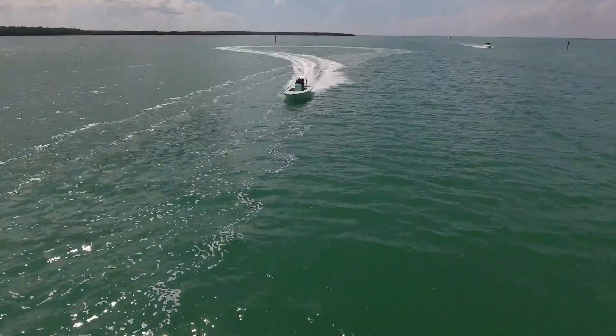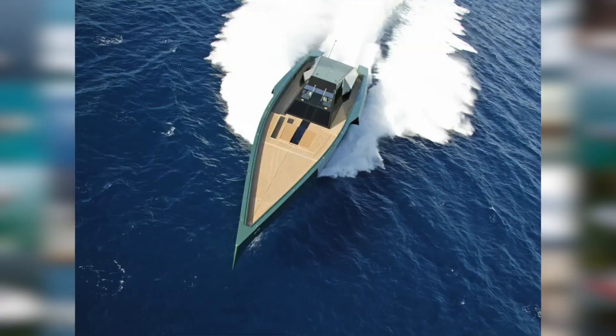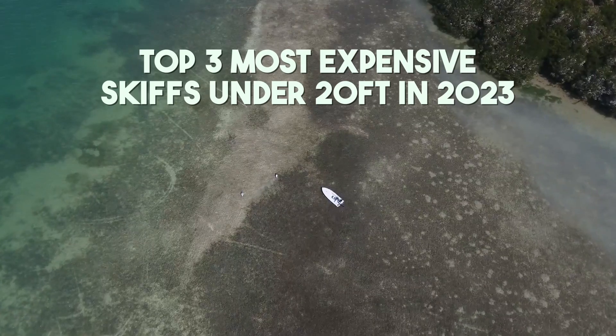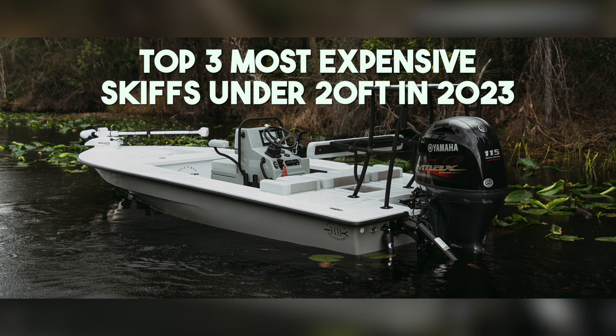The boating industry is very diverse. There's a ton of variety and different styles of boats for everyone's needs. Today we'll be talking about the three most expensive skiffs money can buy under 20 feet.